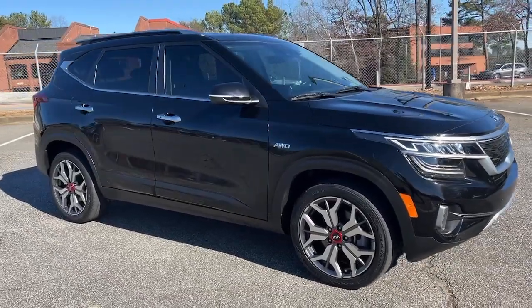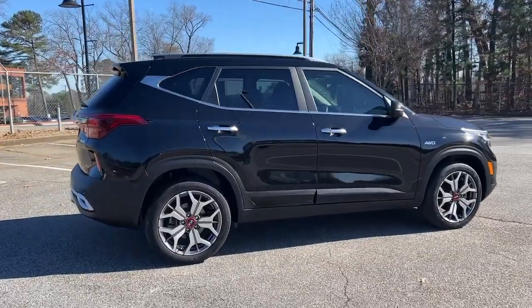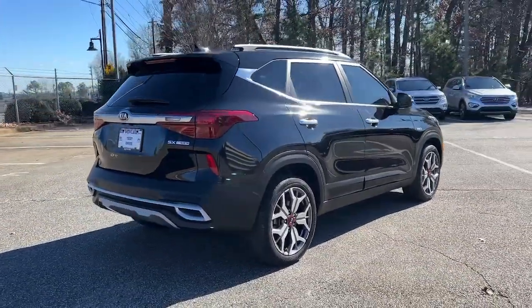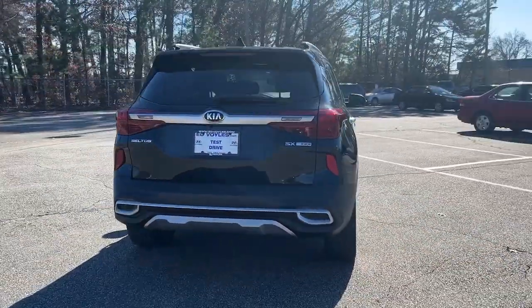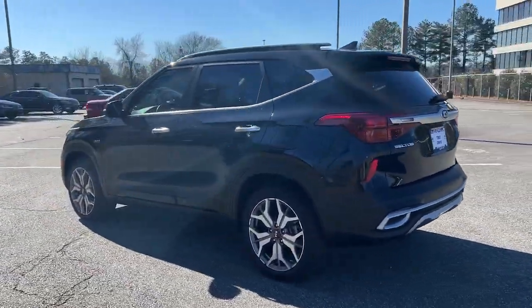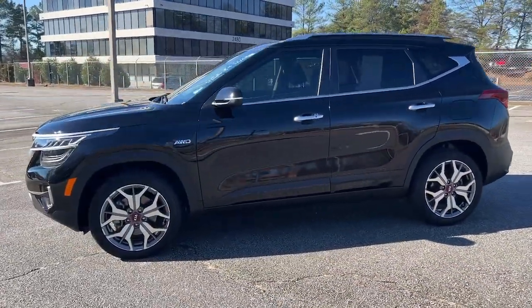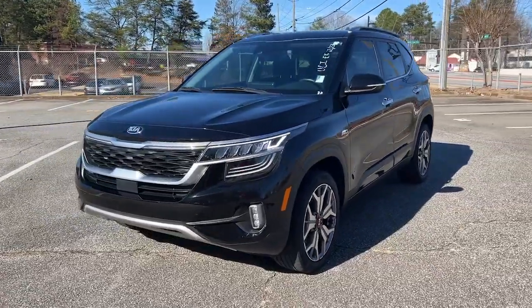Get acquainted with the 2021 Kia Seltos. This vehicle is an outstanding buy with fewer than 30,000 miles on the odometer. Enjoy a view of this energizing Kia Seltos — the small SUV that offers bold style, nimble handling, desirable tech, and efficient practicality at an exceptional value.